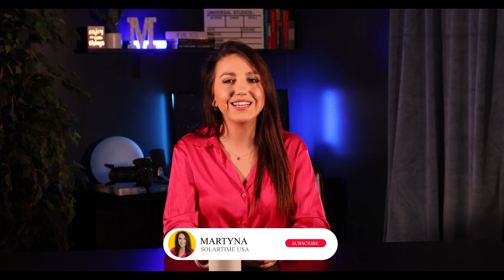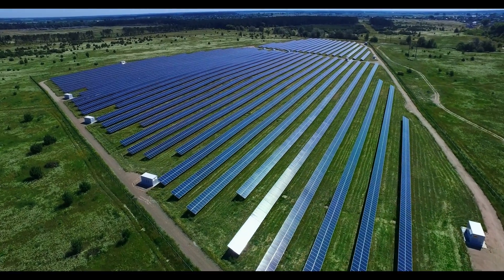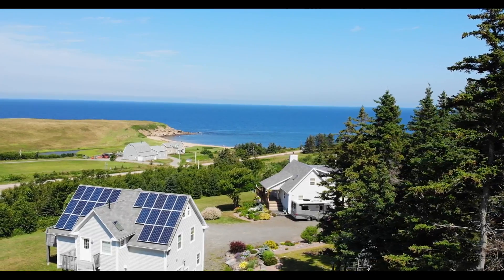If you have thoughts or ideas, or if you're already doing the things mentioned in the video, put them in the comments. And click that like and subscribe button. Now let's get right to it. Solar energy is a fantastic way to reduce carbon emissions as well as save money.